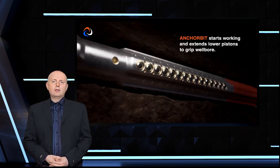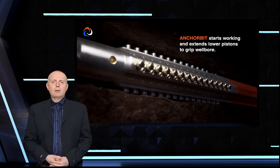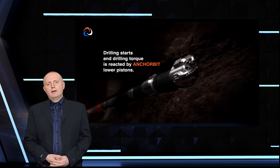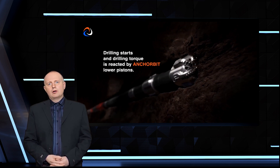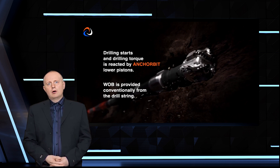The anchor bit system uses extendable pistons to grip the bore shaft and stabilize the drill bit, preventing vibrations and allowing extra weight to be pressed down on the bit. This means that operators can drill faster for longer with fewer costly bit changes required.